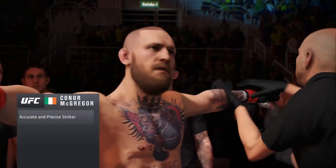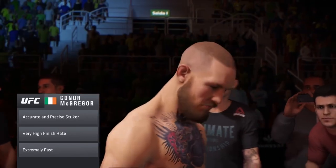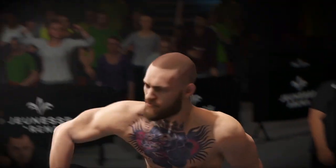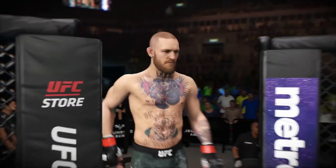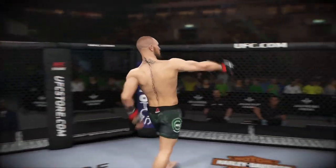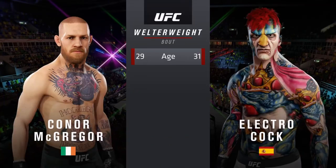Conor McGregor has that it factor, along with a fantastic and creative striking game, a very good ground game, and extreme confidence in himself. All these make for a fan-favorite combination.